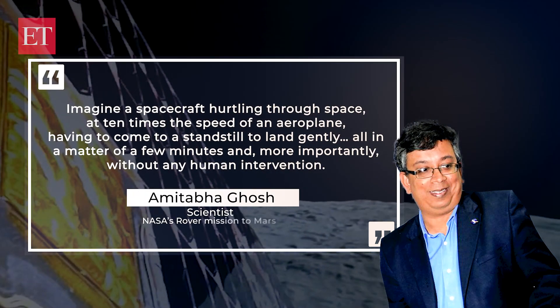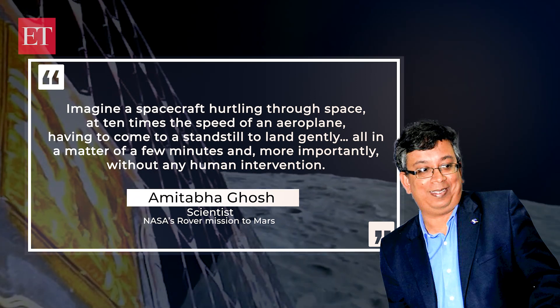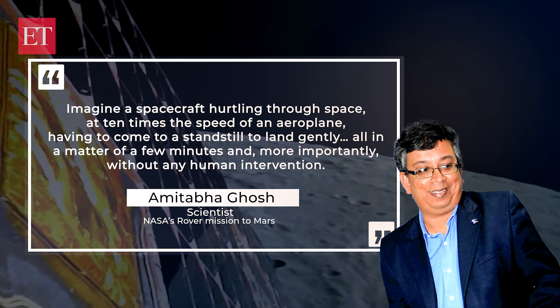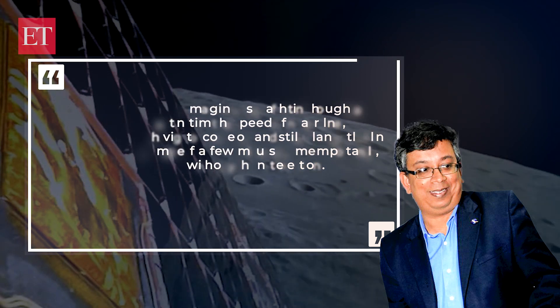Soft landings on bodies in space are tough. As Amitabh Ghosh, a scientist for NASA's rover mission to Mars, explained: imagine a spacecraft hurtling through space at ten times the speed of an airplane, having to come to a standstill to land gently, all in a matter of a few minutes, and without any human intervention. However, Chandrayaan-3's lander module has notable updates, including reinforced legs, more instruments, updated software with multiple redundancies, and a bigger fuel tank — crucial for any last-minute changes.